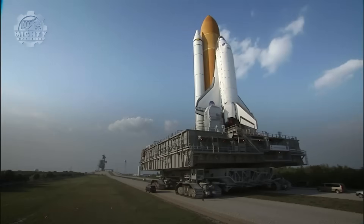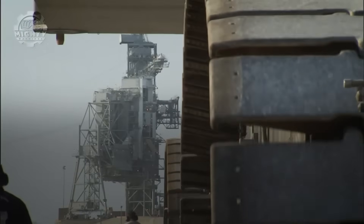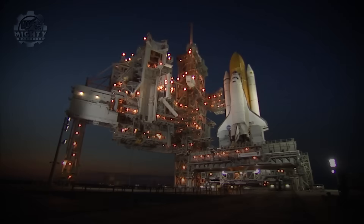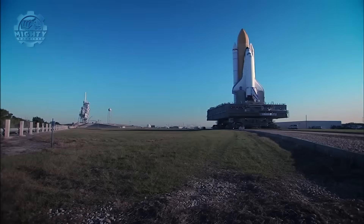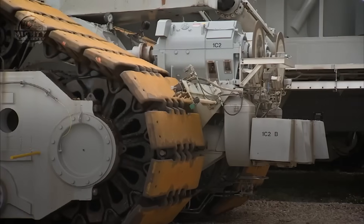The platform it carries can reach more than 100 meters tall, equivalent to moving an entire skyscraper at walking speed. Powered by diesel engines that could light up a small town, the crawler consumes fuel by the hundreds of liters per mile. Yet its movement is so precise, it keeps rockets balanced during the entire trip. It remains one of the most iconic machines in human space exploration.